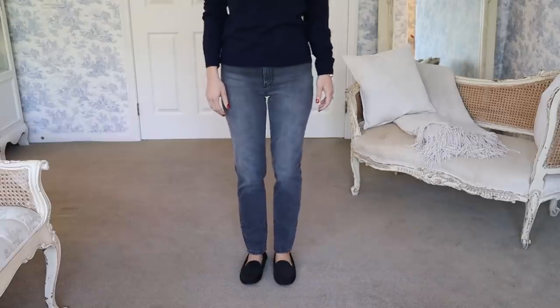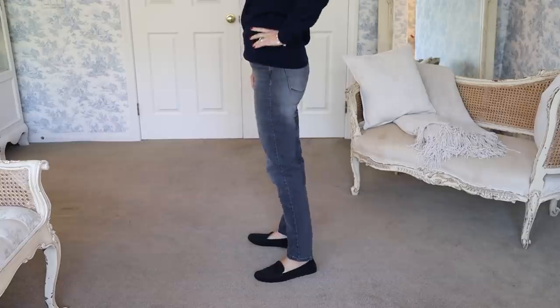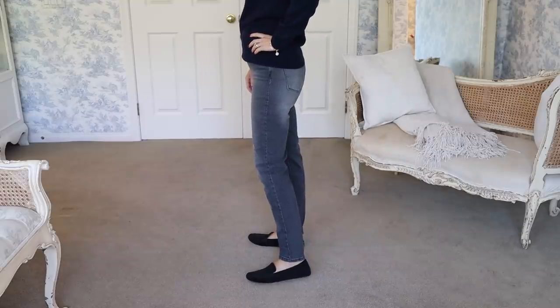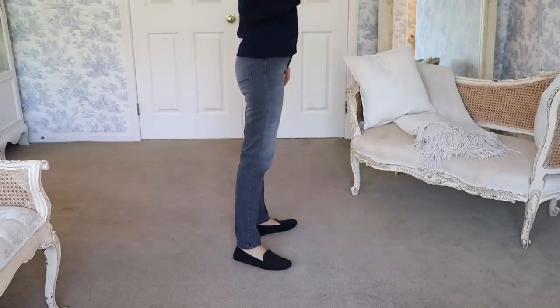Finally, new jeans: the Mott & Bow Allen jean in gray. It's still a mom jean style — my favorite — no big logos, fits me really well, and the crop looks great with mules or boots. I'm going with gray this season because I already have a lot of navy, black, white, and cream. The fabric on these is noticeably softer than my previous pair — like butter — and I'm wearing them right now.